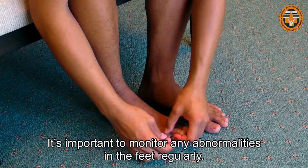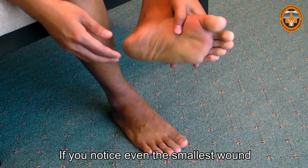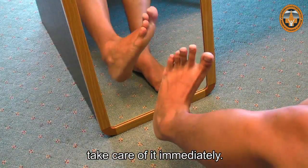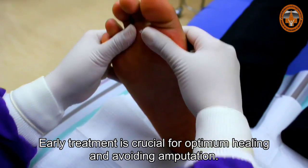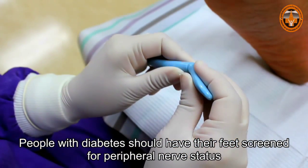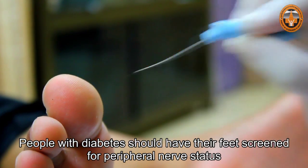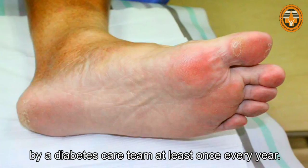It's important to monitor any abnormalities in the feet regularly. If you notice even the smallest wound, take care of it immediately. Early treatment is crucial for optimum healing and avoiding amputation. People with diabetes should have their feet screened for peripheral nerve status by a diabetes care team at least once every year.